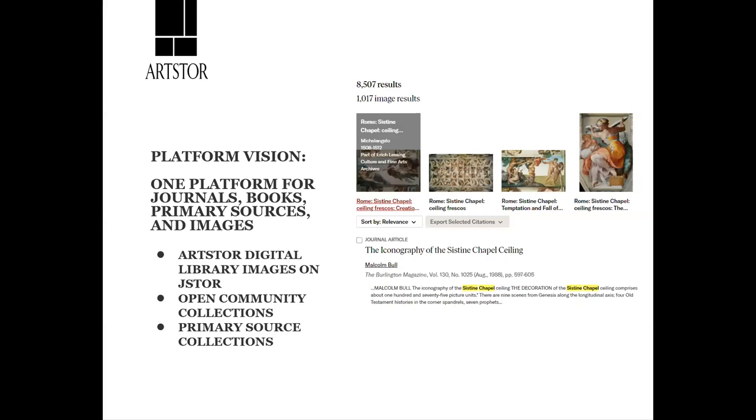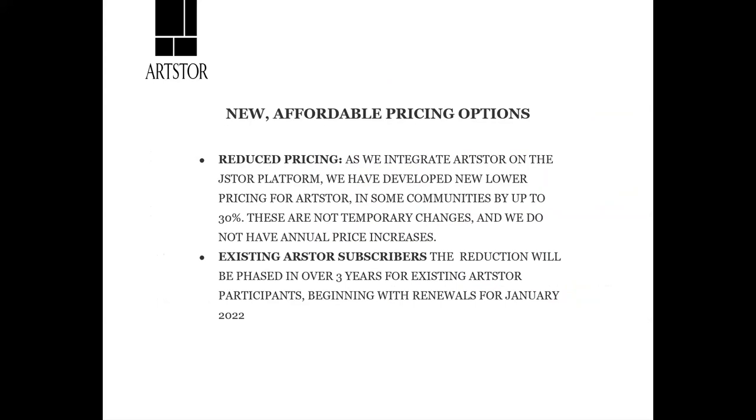I wanted to talk about ArtStor 2021 and beyond. ArtStor is our image database with over 3 million images, which is now being integrated onto the JSTOR platform. We are doing this because we have a platform vision of really having one platform for our journals, books, primary sources, and images, further enhancing researchers' and students' experience on the JSTOR platform. With the integration of ArtStor onto the JSTOR platform, we reduced pricing in which some communities may see up to a 30% savings from their previous ArtStor pricing.